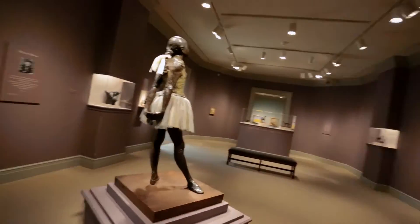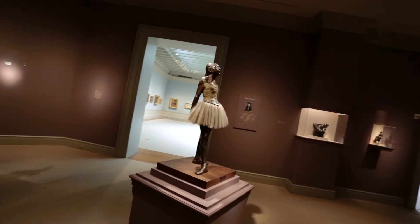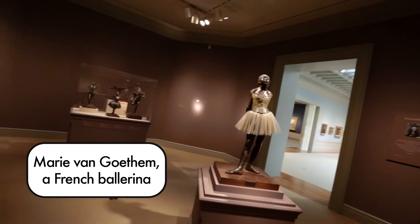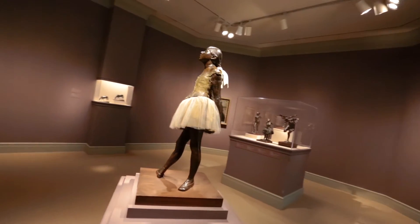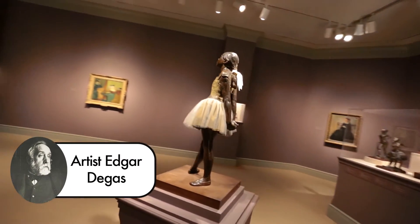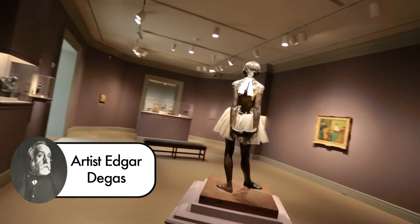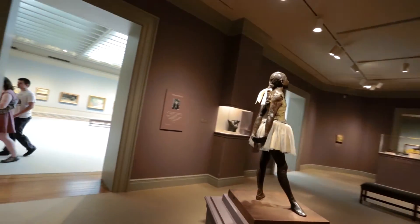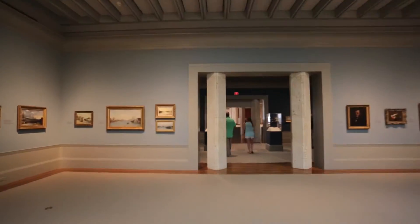Spin and spin to fourth position! This is a sculpture of Marie van Goethem, a ballet dancer in 19th century Paris. Young dancers with the Paris Opera Ballet were known as opera rats. The artist Edgar Degas loved the ballet and spent a lot of time drawing and painting ballet dancers. Marie wears a real satin bow and a tutu. The sculpture is about two-thirds life-size. Let's twirl away to see another work of art.